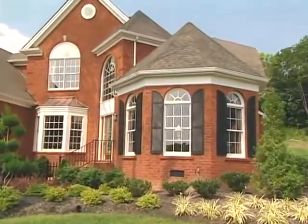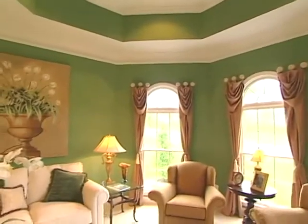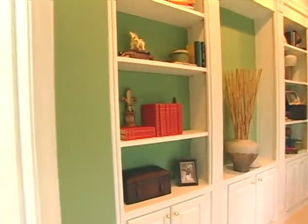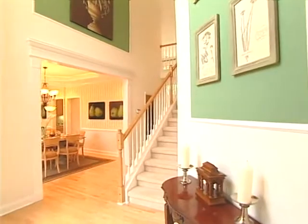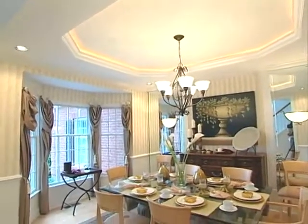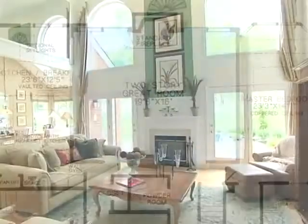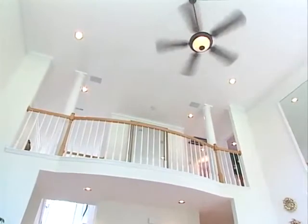The unique floor plan begins here, in the parlor with volume ceiling located right off the foyer. Also off the foyer, a spacious dining room with beautiful box bay window and handsome millwork greets guests in elegance and leads them into the heart of the home — an impressive two-story great room, bathed in sunlight and complete with a fireplace and second-floor bridge overlook.